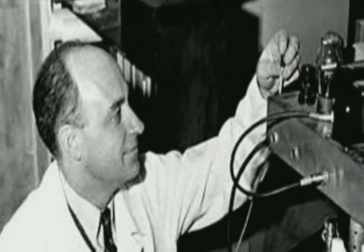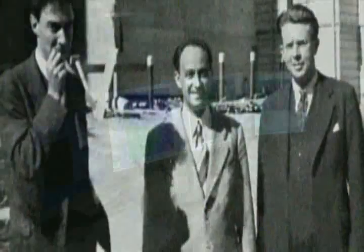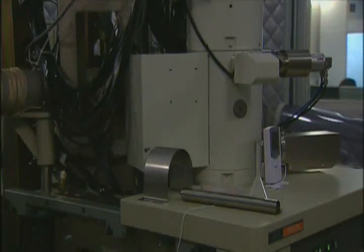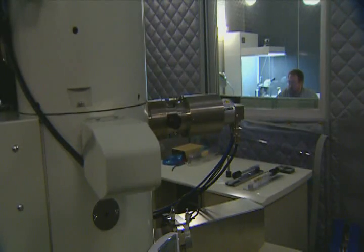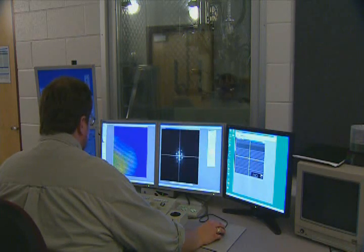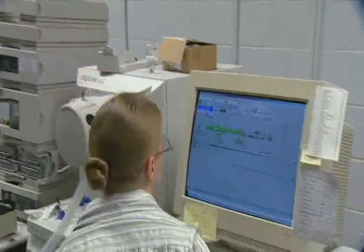Sixty years ago, scientists here were studying how to harness the energy in plutonium. But Oak Ridge is better known these days for studying the atomic structure of materials with this, the world's highest resolution electron microscope. It can actually track the movement of individual atoms. Researchers anywhere can remotely access this instrument to gain understanding into how materials react to stress and changing conditions.